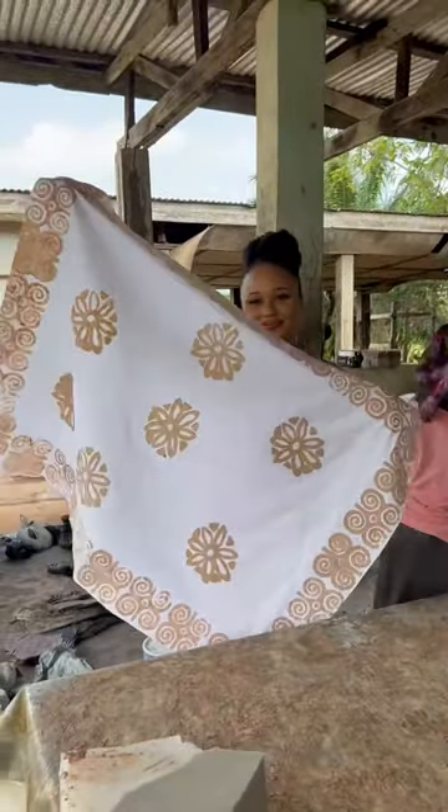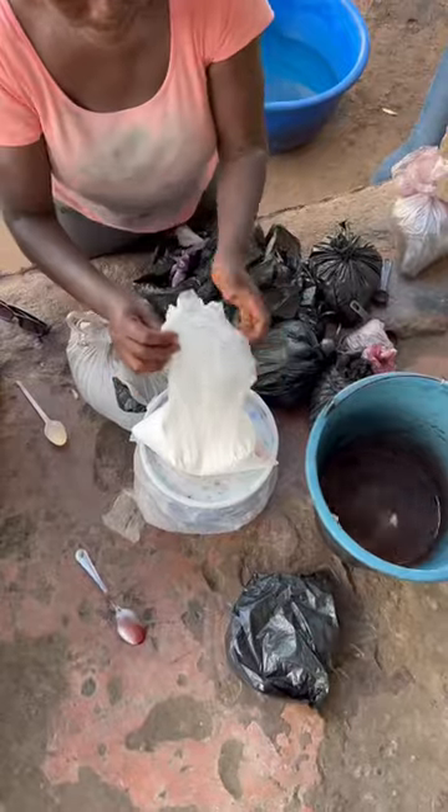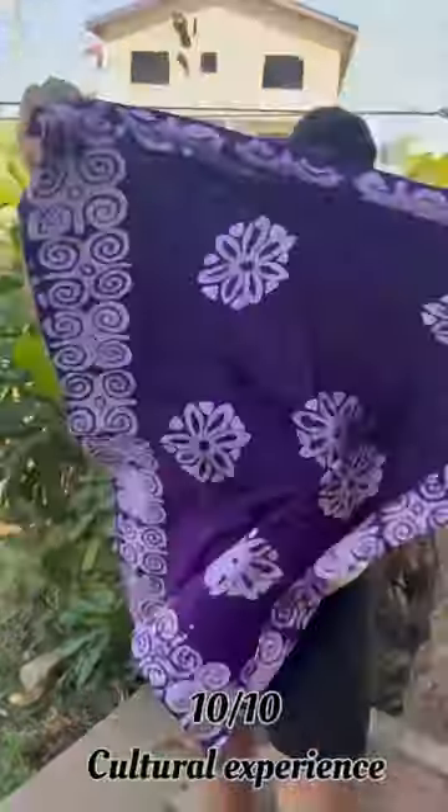She's correcting some of my mistakes, and that's what the fabric looked like. After that, she proceeds to show us what the dyeing process looks like. I selected purple, then I hung it, and the next day this is what it looks like.